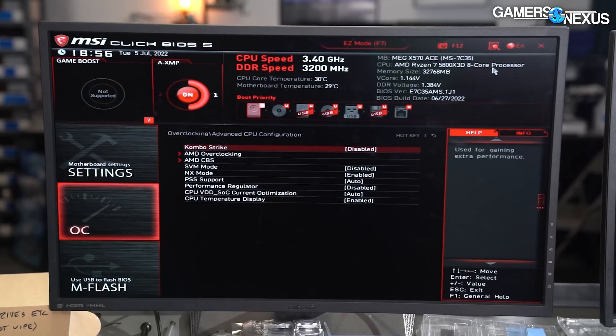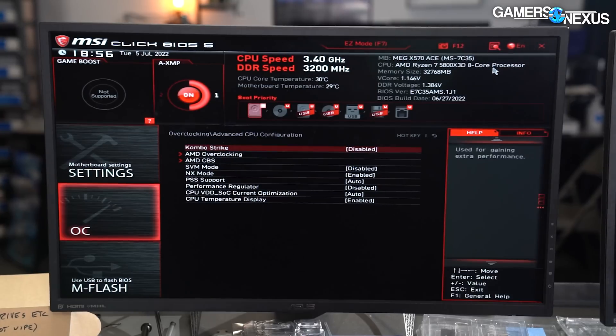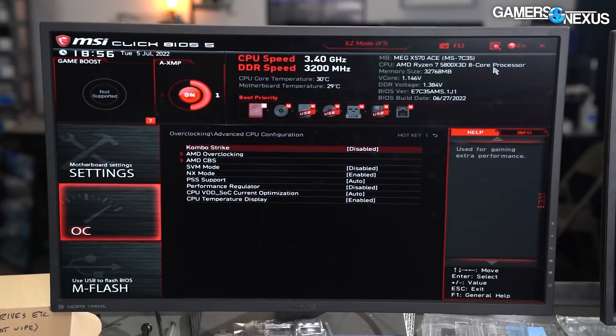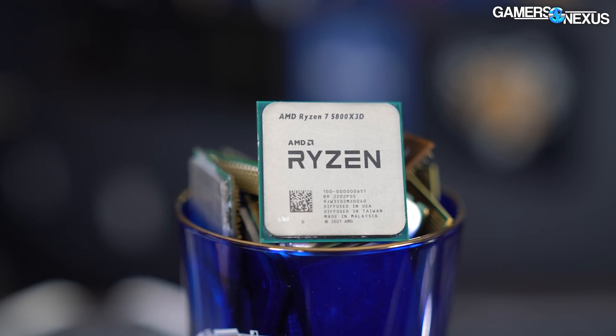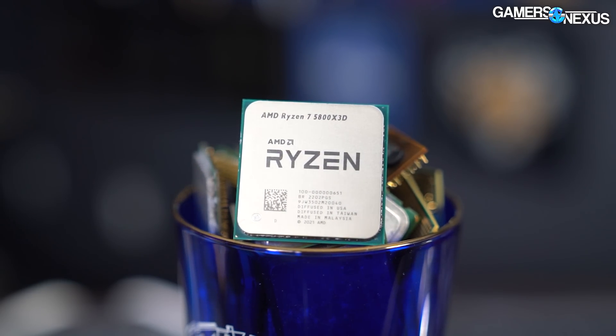We're using the X570 Ace for this, which has the feature in the newest UEFI. It is technically a beta right now, and it shows — you should probably wait to download it. They also have this feature available on some other boards like the Godlike and the UniFi.